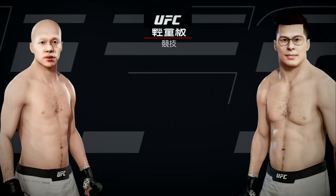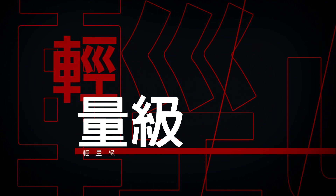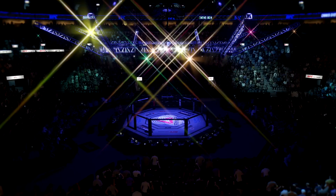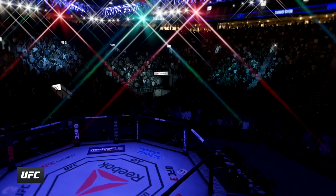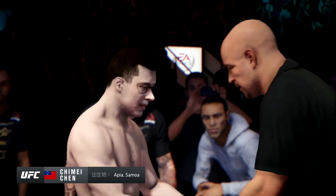Coming up next, a UFC Lightweight Division Battle. Alright, here he is, ladies and gentlemen. This is an awfully sufficient specialist as he's seen crossing the UFC.